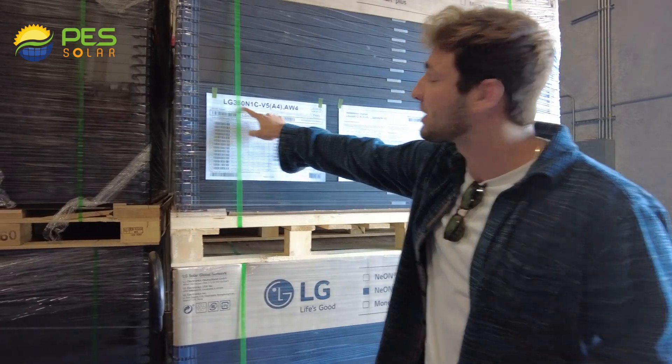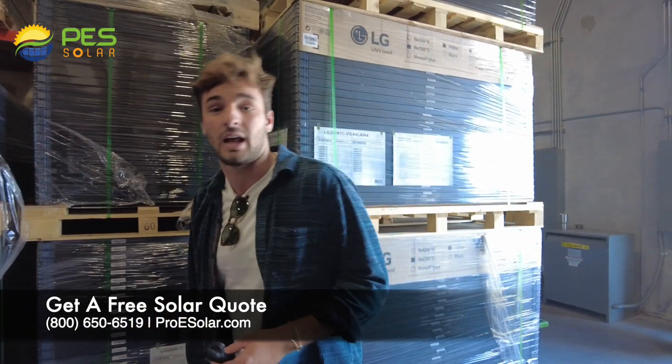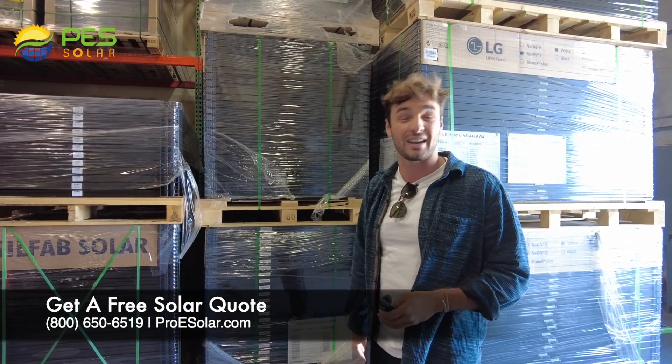These are LG panels. They have 350 watts — that's the size of the panel. So we want to get more out of less; we don't need quite as many panels on the roof. And we also want to make sure that energy is getting converted at a very high efficiency.